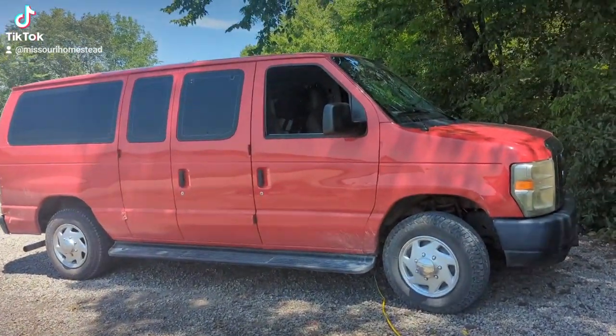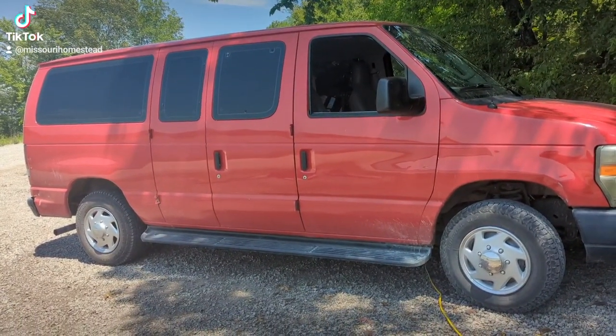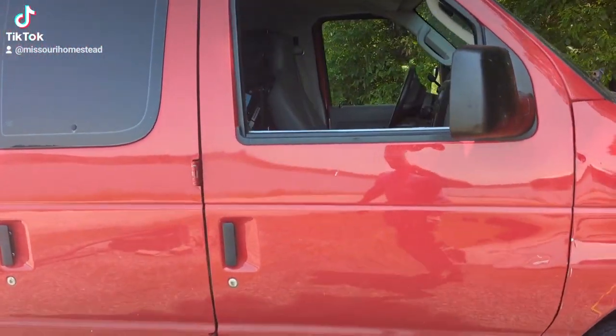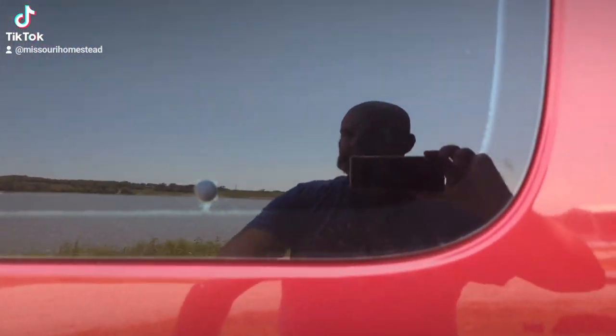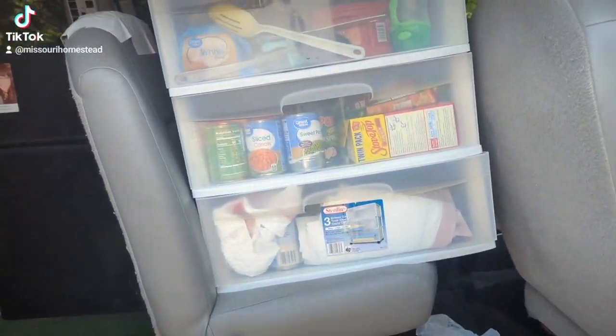Let me give you a little tour of my camping setup. This is my 2008 Ford van. This is what we use to pull the camper.